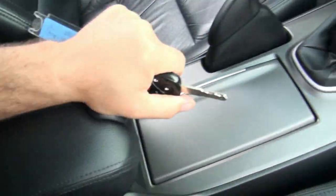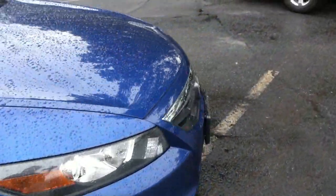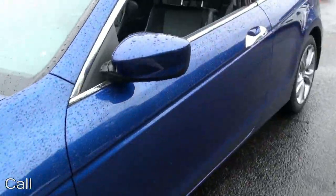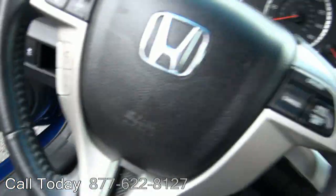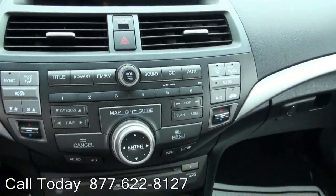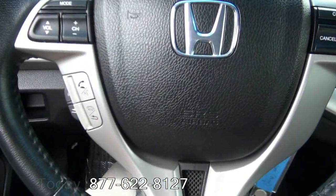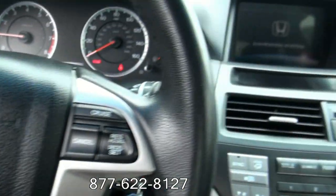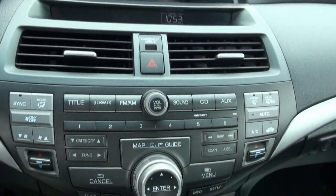Audio capabilities for your phone, MP3. Heated seats up front, 56,000 miles. Phone controls on the steering wheel, navigation system, XM capability.